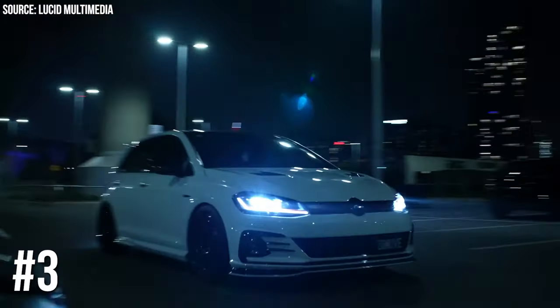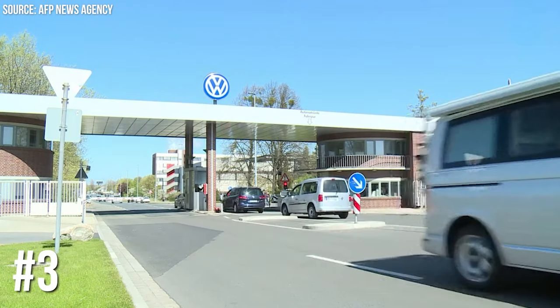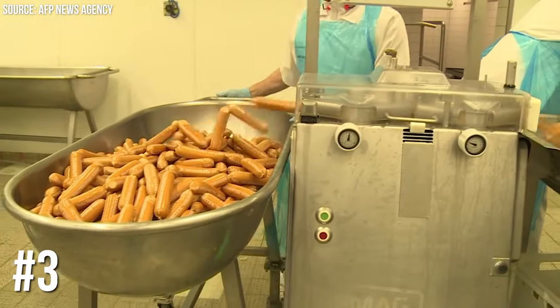Number 3: Volkswagen's Currywurst. Volkswagen doesn't just make cars — they also produce their own brand of currywurst sausage. This isn't an in-car feature, but it's definitely an unusual extra from a car manufacturer. Who knew your next car purchase could come with a side of sausage?